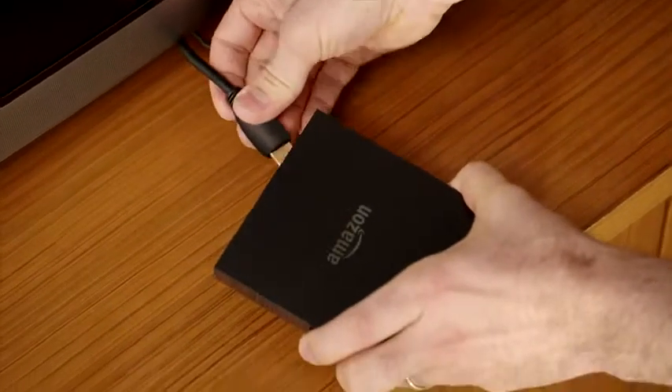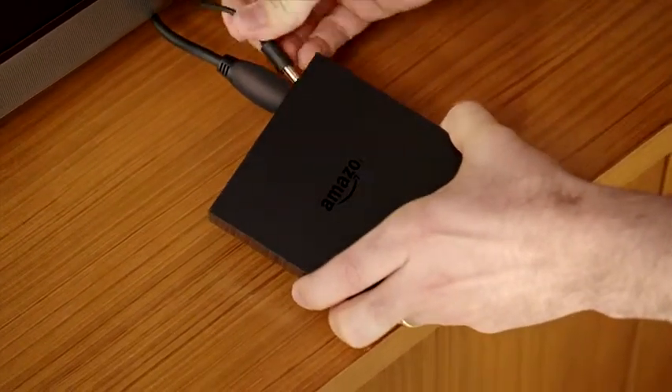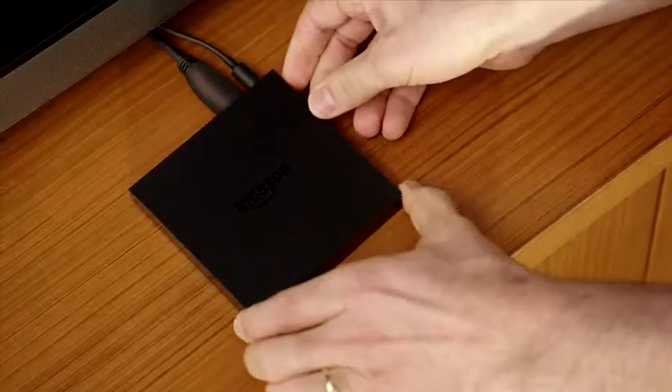Let's start with the setup — it couldn't be easier. Take Fire TV out of the box, plug in your HDMI cable, and then plug it in. That's it. Now you can access all the digital entertainment you love in one place.